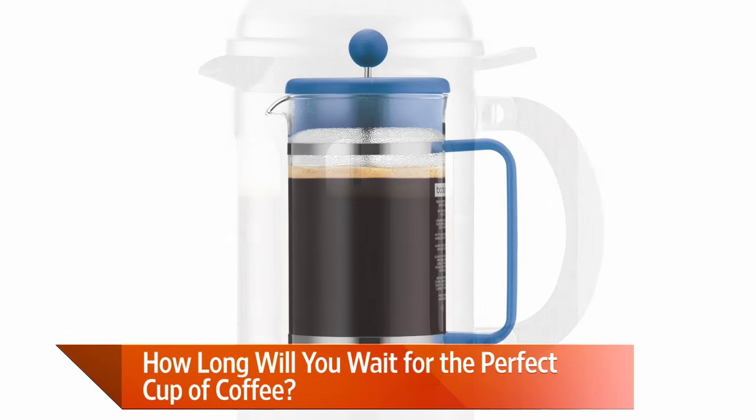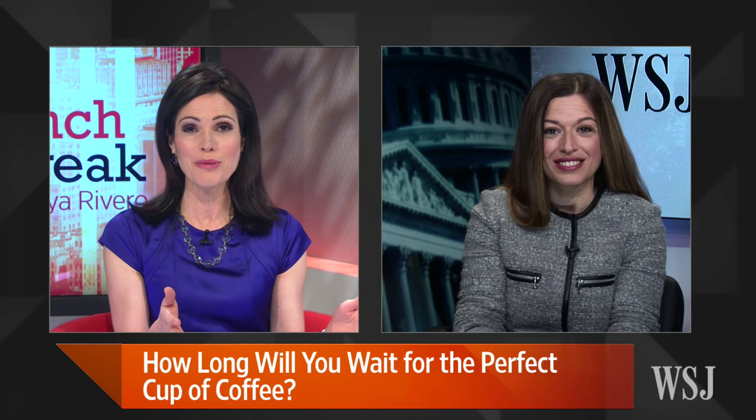It sounds like the thing to do is to skip the line at the coffee shop and just make the slow brew at home for a fraction of what you'll pay. Thank you so much, Anne-Marie. Thank you, Tyler.